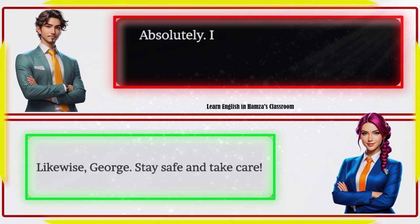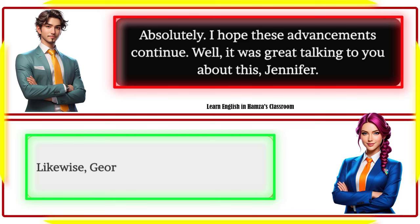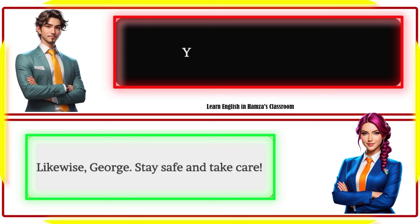Absolutely, I hope these advancements continue. Well, it was great talking to you about this Jennifer. Likewise George — stay safe and take care. You too, see you around.